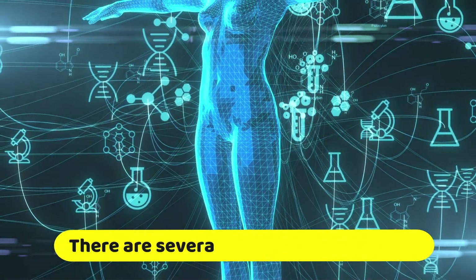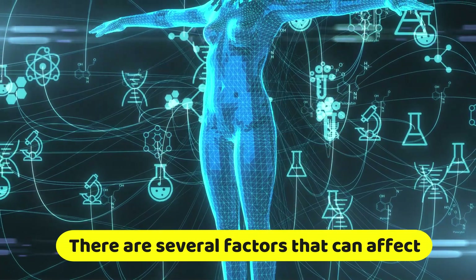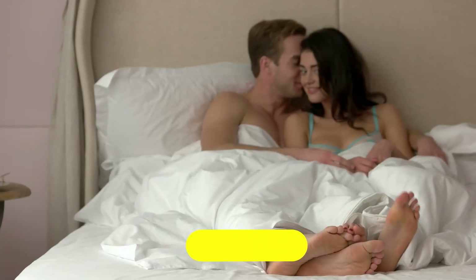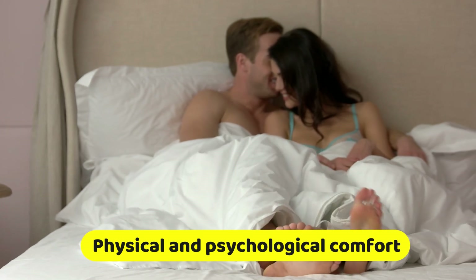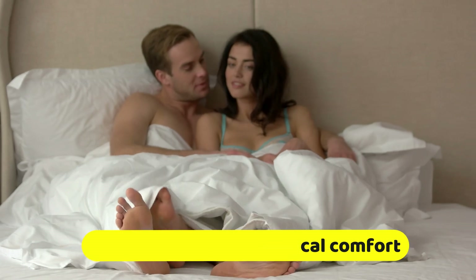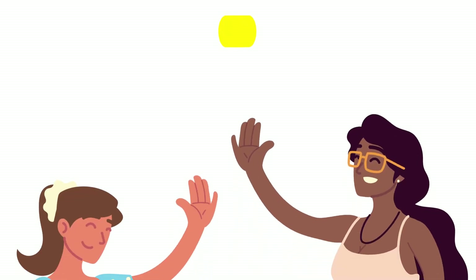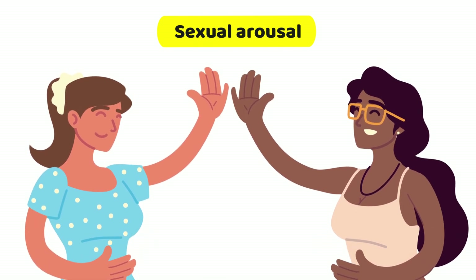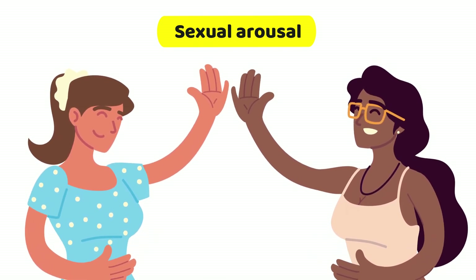There are several factors that can affect the likelihood of a female having an orgasm. Physical and psychological comfort: feeling relaxed and comfortable in one's body and environment can increase the chances of having an orgasm. Sexual arousal: arousal and stimulation are essential for female orgasm; women who are highly aroused are more likely to have an orgasm.